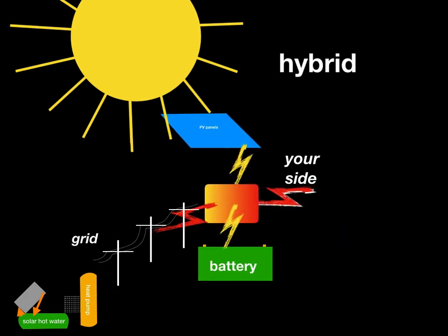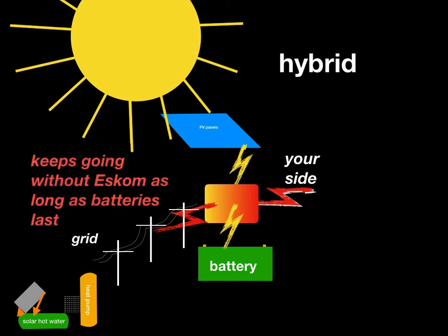In between is a hybrid system where you've got some battery but not enough to run permanently, so you're still connected to the grid to make up for that. Your side of it looks as if you're connected to the utility, but because of the clever inverter that can switch power sources, sometimes the power is coming from the sun, sometimes from the grid, and sometimes from the battery. This can keep going without grid power as long as the batteries last even when you aren't getting good sunshine. This is typically what you would use as a backup system.